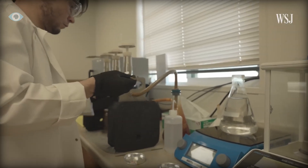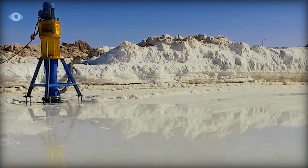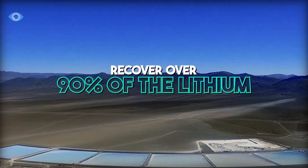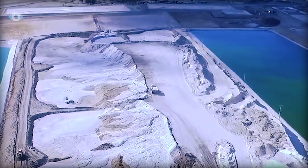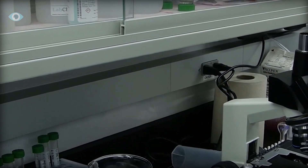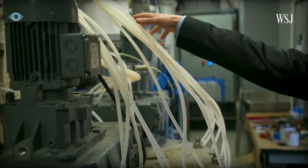This step yields a highly concentrated lithium solution — far purer than what traditional methods can produce. The efficiency of this process is remarkable: DLE can recover over 90 percent of the lithium from the brine, which is more than double the recovery rate of conventional evaporation ponds.